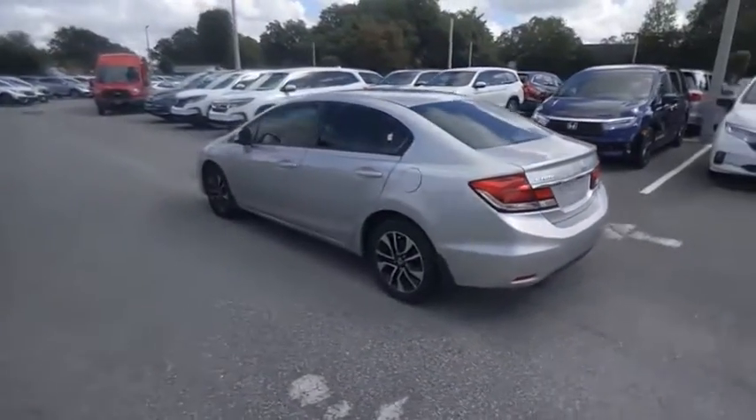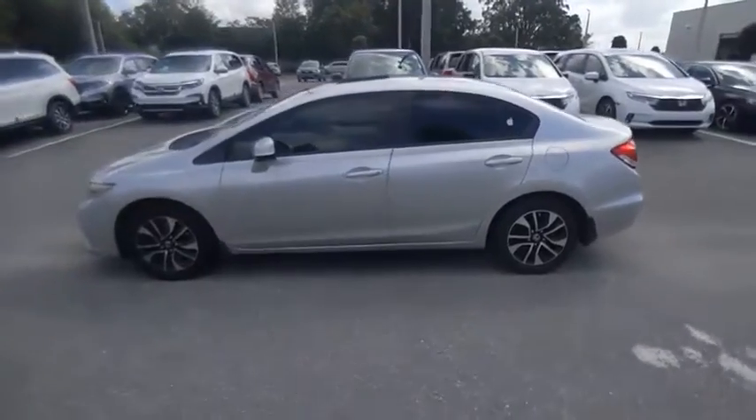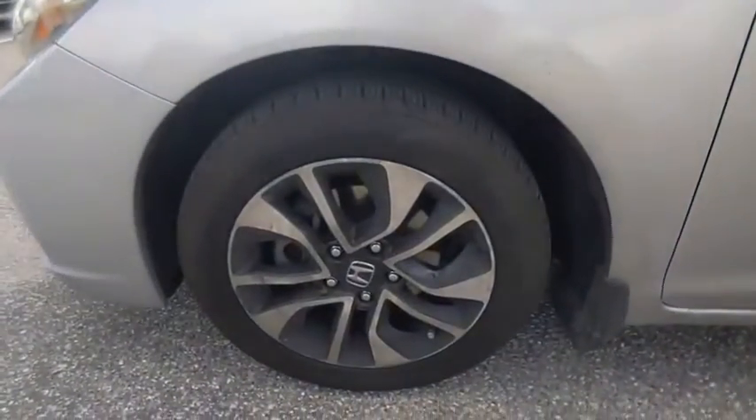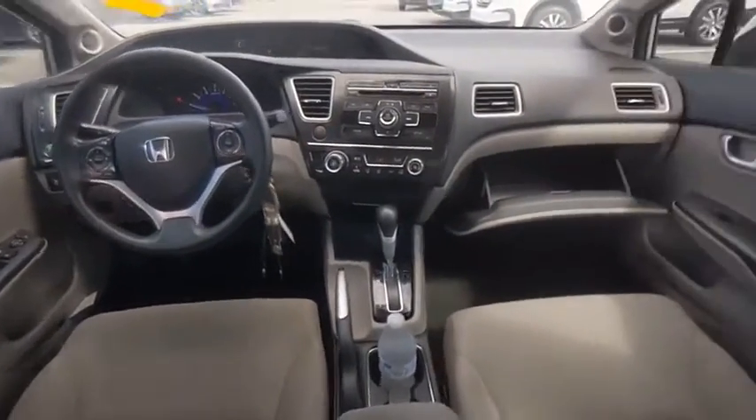Here are some of this vehicle's great options: tire pressure monitor, electronic stability control, alloy wheels, brake assist, traction control, stability control, daytime running lights, and engine immobilizer.